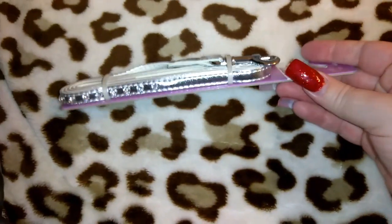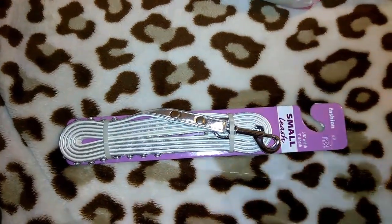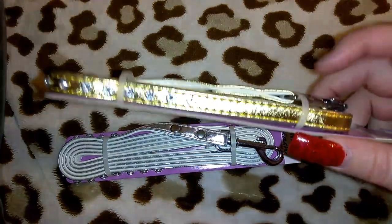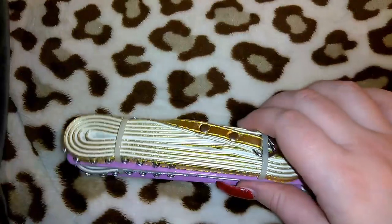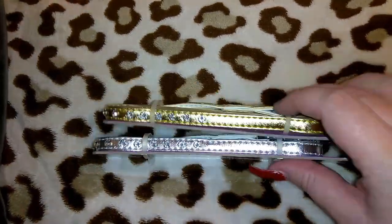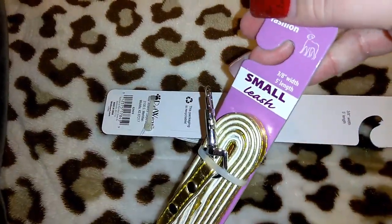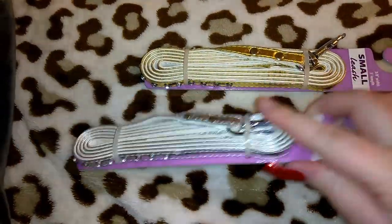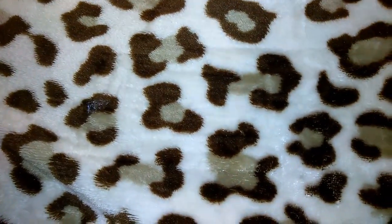I got these two leashes. My last teacup chihuahua, Buttercup, who had passed away, had a collar in this exact color — gold with rhinestones — and I saved it. Sometimes I let Cupcake wear it. These leashes will match that collar, and they're in the small size. I thought they were way too cute to pass up for a dollar — I got the gold and the silver, really cute for taking her on her little walks.